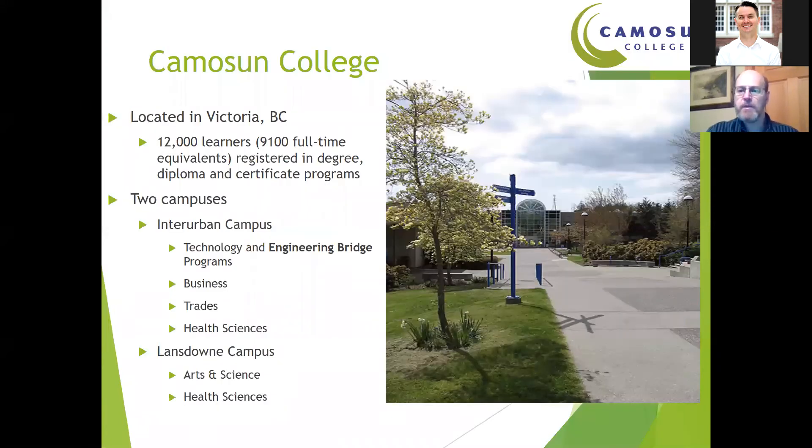The Engineering Bridge Programs are located in Victoria, BC. At Camosun College, we have two separate campuses: the Lansdowne campus, which is more urban, and the Interurban campus, which is a bit more rural and spread out over a lot more land. It's the Interurban campus where our technology and bridge programs operate out of, along with business, trades, and a brand new health science building.